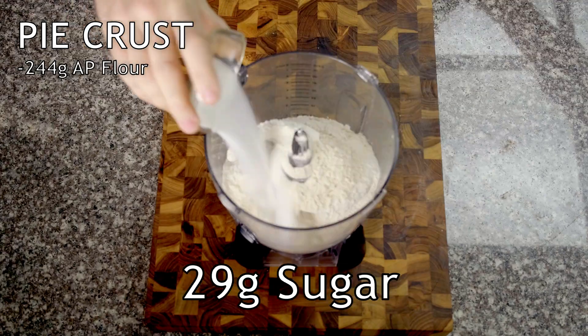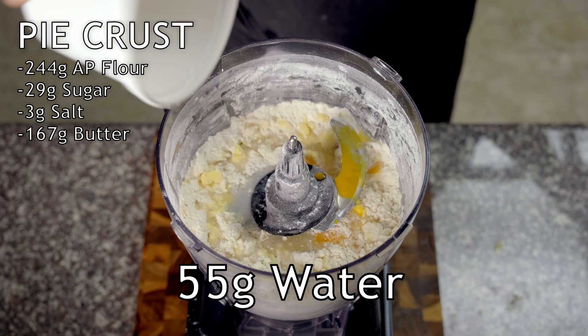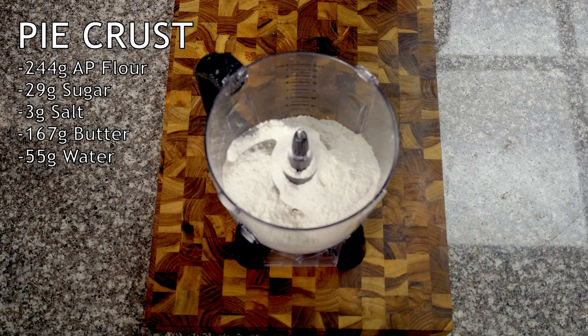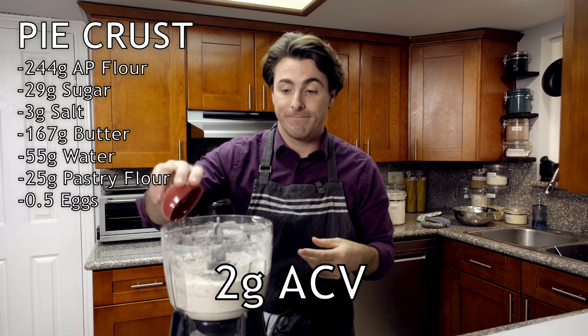244 grams all-purpose flour, 29 grams of sugar, 3 grams of salt, 167 grams of cold cubed butter, and 55 grams of ice water. There's nothing too shocking here, but the beauty of combining 10 different recipes is you get a variety of secret ingredients. Chef Steps, which can always be counted on to have the fanciest recipe, used a low-protein flour, so I added 25 grams of pastry flour. There were five total eggs used in these recipes, so that came out to a half an egg — but don't make a tiny half egg omelet yet, because we'll use the other half in the filling. The final ingredient was 2 grams of apple cider vinegar.